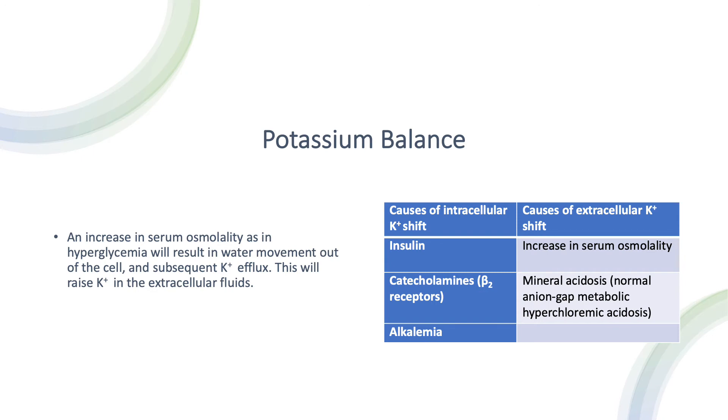In the case of an increase in serum osmolality, such as hyperglycemia, water moves out of the cells and drags some potassium with it, causing a potassium efflux. This raises potassium in the extracellular fluid.